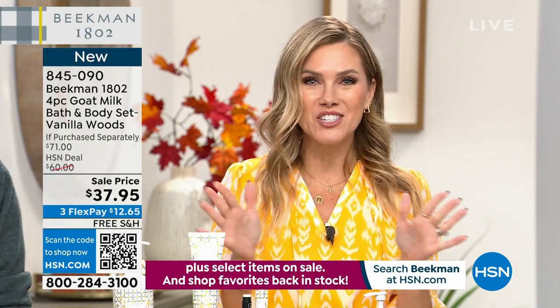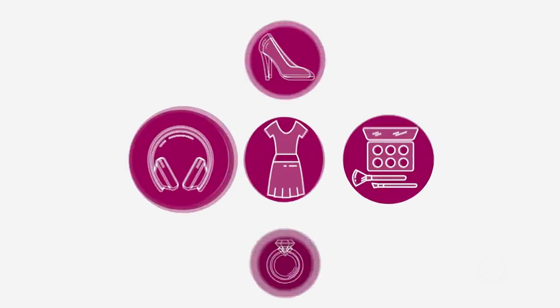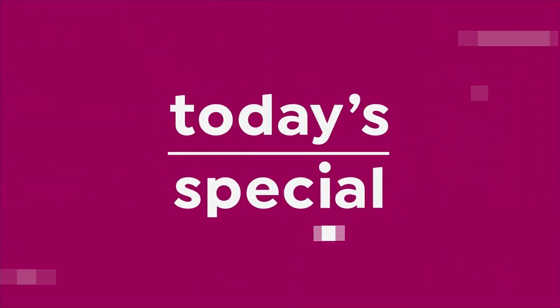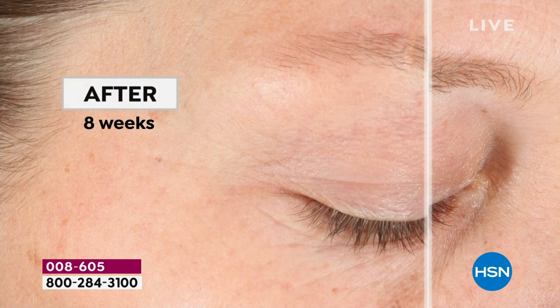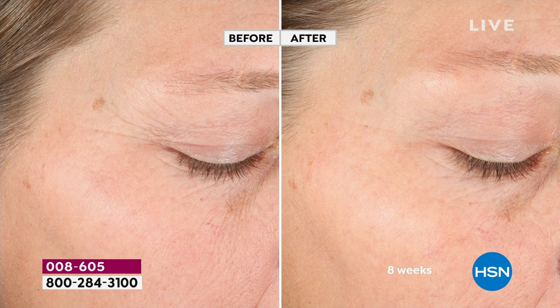The all-star squad of Skin Care Essentials — the last and final Today's Special from Beekman 1802. We're kicking off a new day with this Today's Special, and we're having a little dance party over here. Have you ever seen better results from a clean beauty brand?